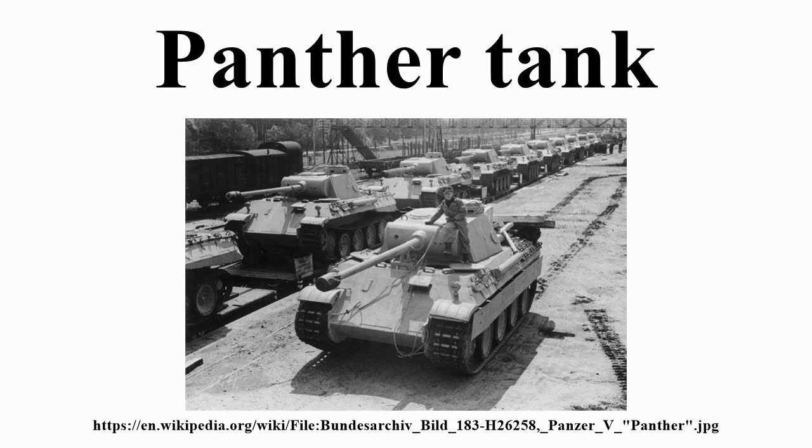The Panther was far cheaper to produce than the Tiger I and only slightly more expensive than the Panzer IV. Key elements of the Panther design, such as its armor, transmission and final drive, were simplifications made to improve production rates and address raw material shortages.